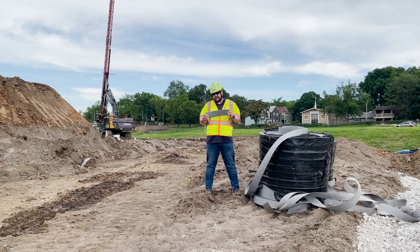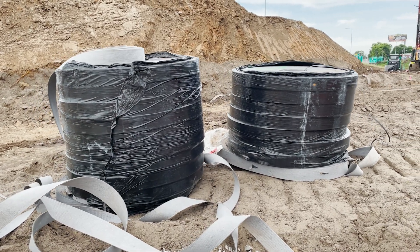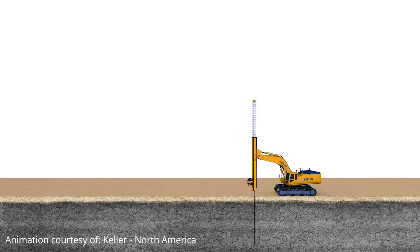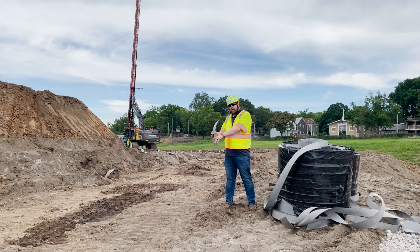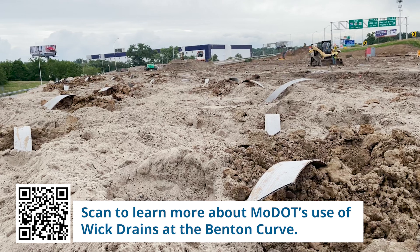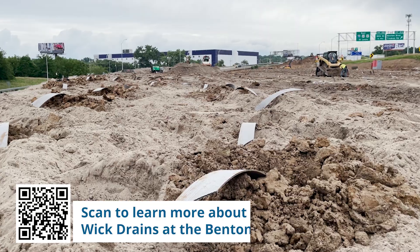The material I'm holding right now is the wick drain — essentially it's a corrugated piece of plastic with a fabric on both sides that wraps around it. We push the wick drain material deep into the compressible soils and it acts like a paper towel, wicking water from the lower level up to the drier higher levels. The alternative would be to build our embankments up and let the ground naturally settle over two to three years.